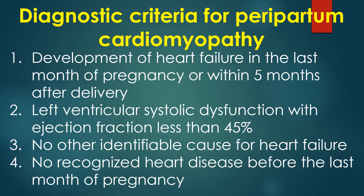Diagnostic criteria for peripartum cardiomyopathy are: 1) Development of heart failure in the last month of pregnancy or within 5 months after delivery. 2) Left ventricular systolic dysfunction with ejection fraction less than 45%. 3) No other identifiable cause for heart failure. 4) No recognized heart disease before the last month of pregnancy.